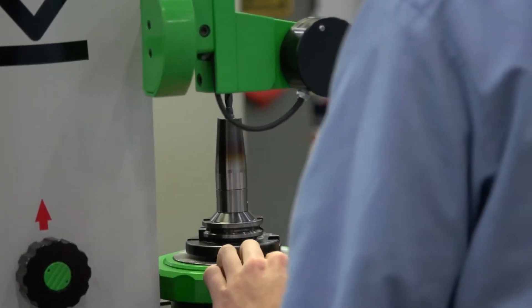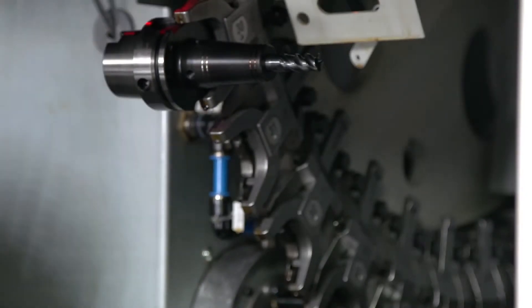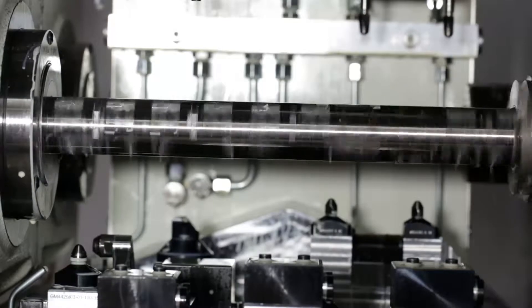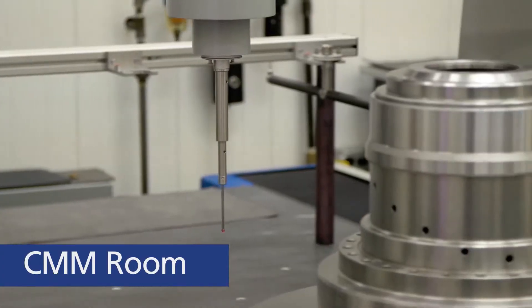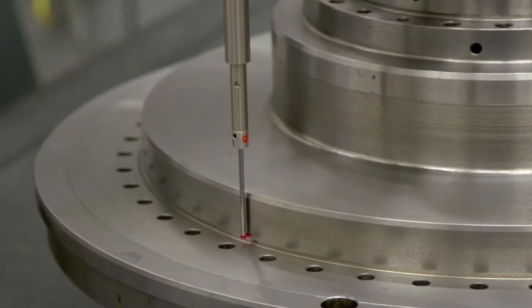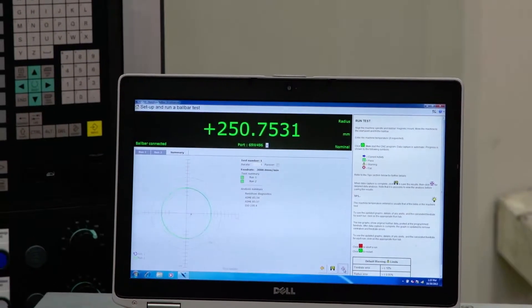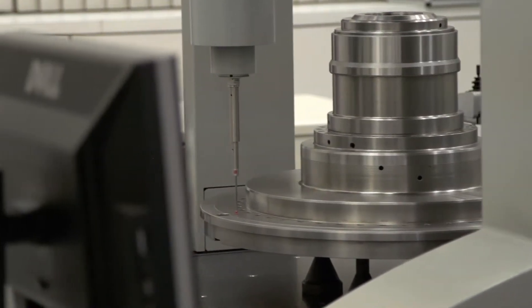Columns, weldments, and countless other components are all made by our skilled machinists. From rough machining to finish grinding, all machining processes are completed in-house. Before moving on to the next phase, all machined components are inspected by our dedicated quality control team. Using precisely calibrated CMMs, measurements are taken to ensure that all parts conform to within the specifications identified by our engineers.